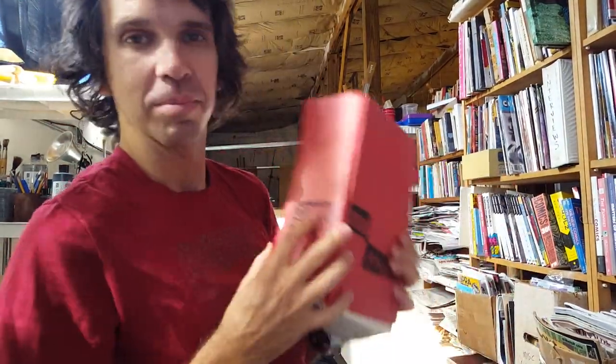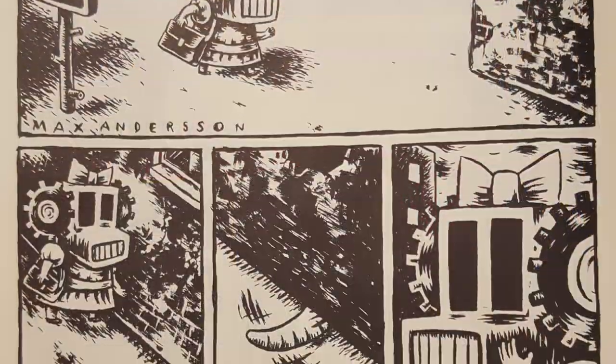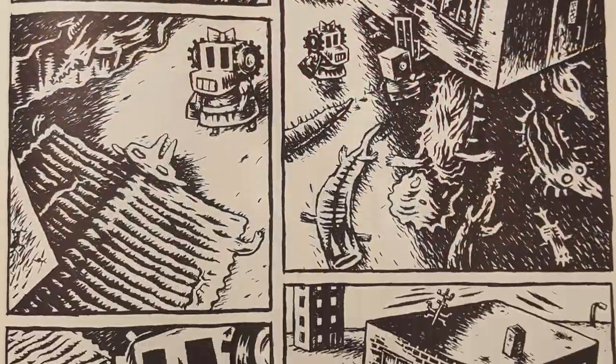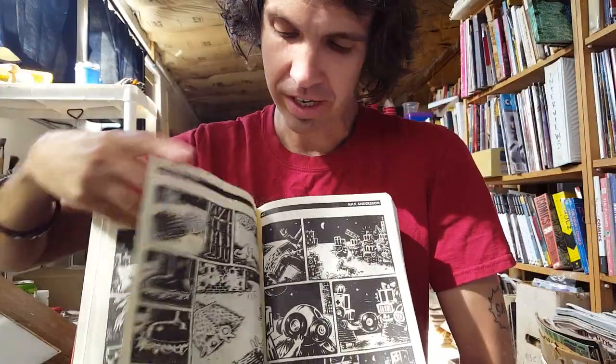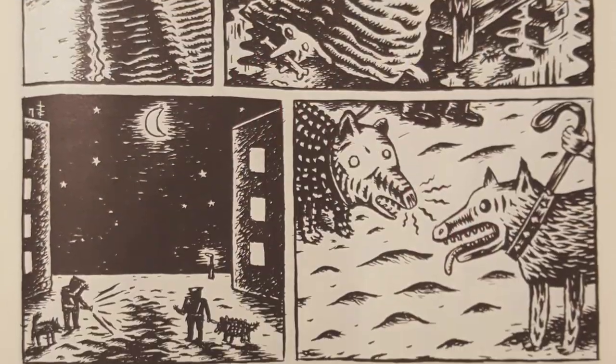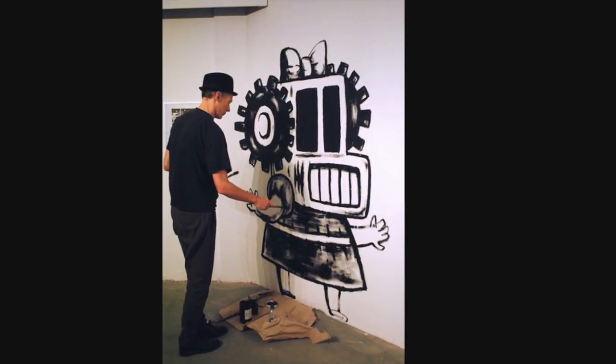Hey, welcome again to another episode of Comics 2000. This episode is Max Andersson from Sweden. It looks like this — there's a lot of wild things going on in the story. It's eight pages, with various grid systems, and it involves some characters he'd been working with for five or six years.